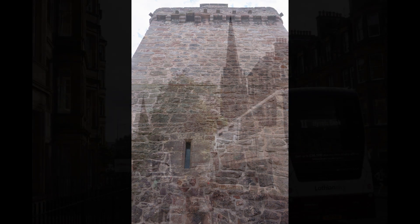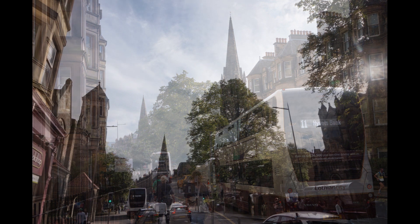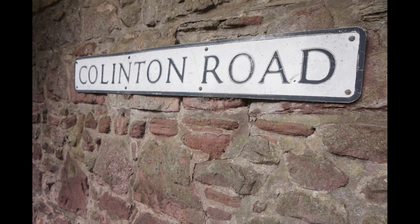Before going in, let's back up a moment and talk about getting here. If you're coming from the center of Edinburgh, it is possible to walk, but it is a rather long walk. A very convenient option is to take the bus and get out at the Holy Corner stop, so named because there is a church on each corner of the intersection. You can see a couple of the steeples here. The university is a short walk to the west of here along Collington Road.